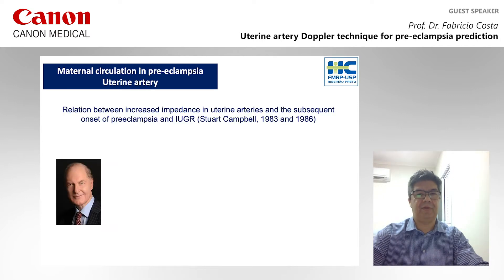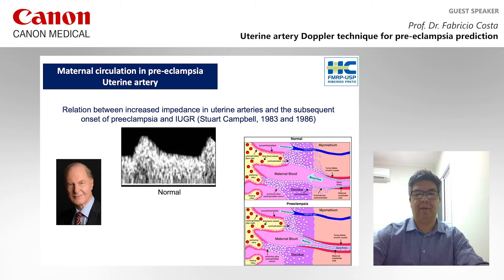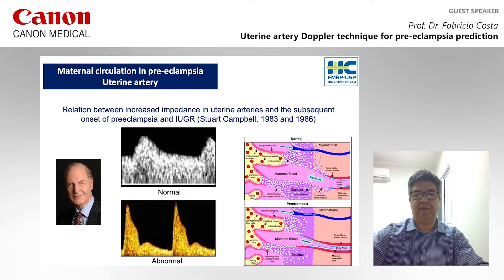In the 80s, Professor Stuart Campbell described for the first time the association between abnormal trophoblast invasion and uterine arterial Doppler. You can see in the picture above a uterine arterial Doppler wave characteristic of low resistance, and in the picture below, a uterine arterial Doppler wave of high resistance related with abnormal trophoblast invasion in the first trimester.